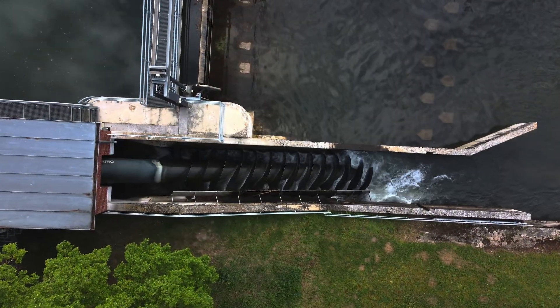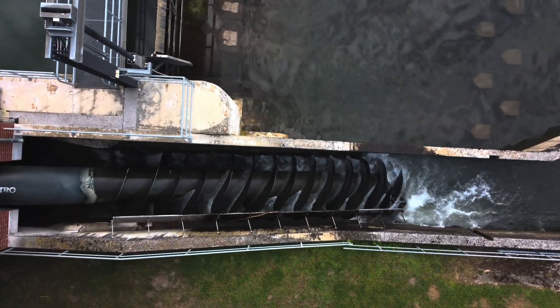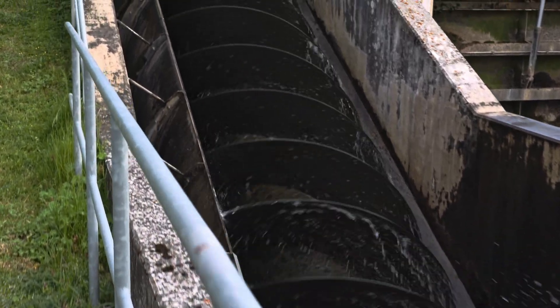This is an Archimedes screw drive that generates electricity. Unlike a normal Archimedes screw, the water here isn't pumped upwards — the water flows downwards, causing the screw to rotate.